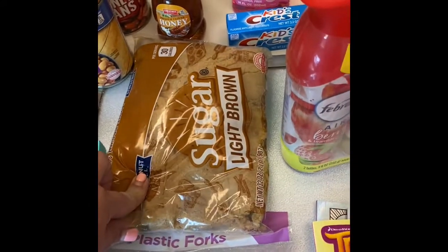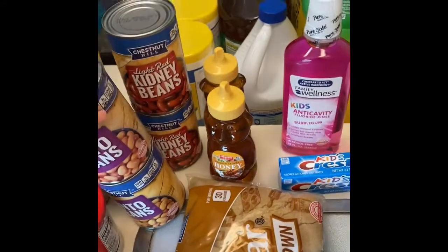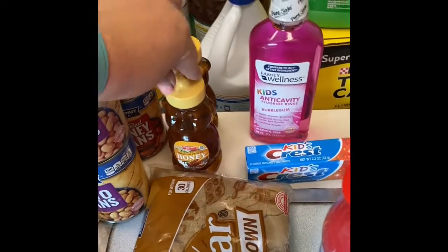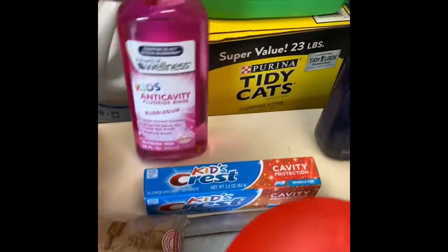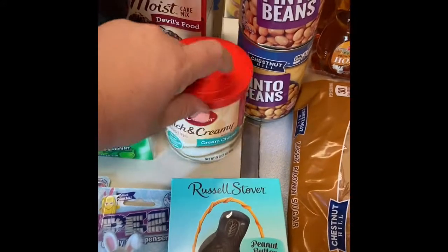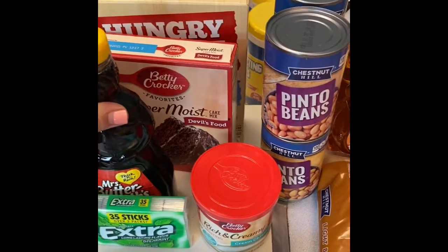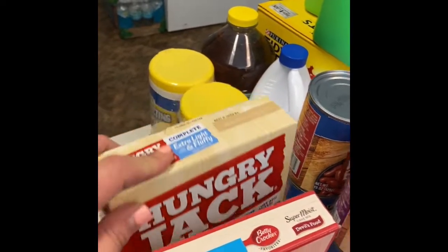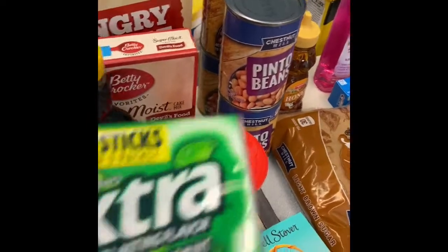And brown sugar because we did make a ham, and we have a ham bone. So to go with that, we did get two cans of pinto beans and some red kidney beans to make some bean soup. Two things of honey. I got an extra Crest toothpaste and mouthwash for the kids. I got a cake mix and a cream cheese cake icing just to make a fun little activity with the kids and something sweet. I did find a Hungry Jack's Complete Extra Light and Fluffy Pancake Mix with some Mrs. Butterworth's.